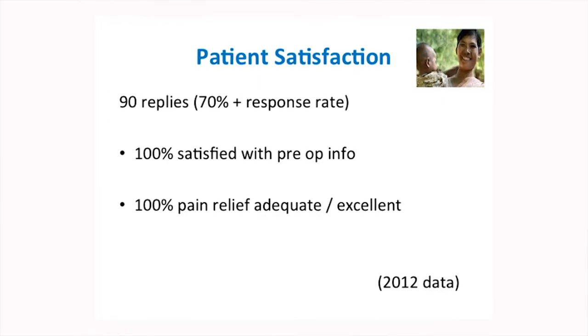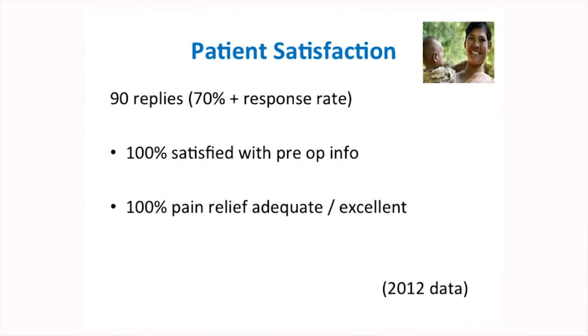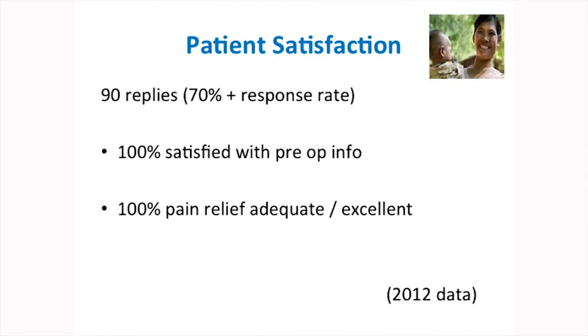A key thing for the enhanced recovery programme is setting patients' expectations. All the way through — from the antenatal clinic, day assessment, on the ward, and when they come in — it's about reinforcing patient expectations and telling them the same things about their recovery and what they're expected to do. We give out a questionnaire, and when we first gave it out I had fantastic medical students seven days a week coming to help distribute and collect them. We showed that all women are happy with the pre-operative information and with their analgesia.